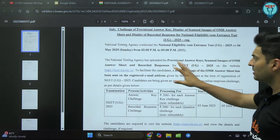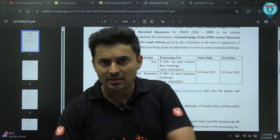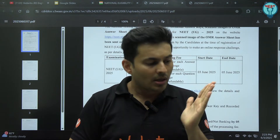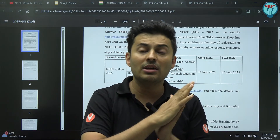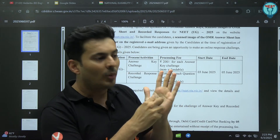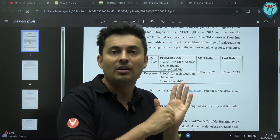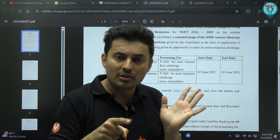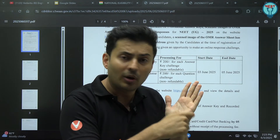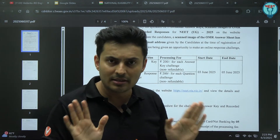As you can see in this particular notice, it's official. Now, there are two things. One is — whatever you have marked on the OMR sheet, has it been recorded properly or not? You need to check that. For example, you have bubbled for question number 27, option C. So is it recorded as option C or not? Please check that. If you think you marked C but it is recorded as option D, then you need to challenge that. That is point number one.